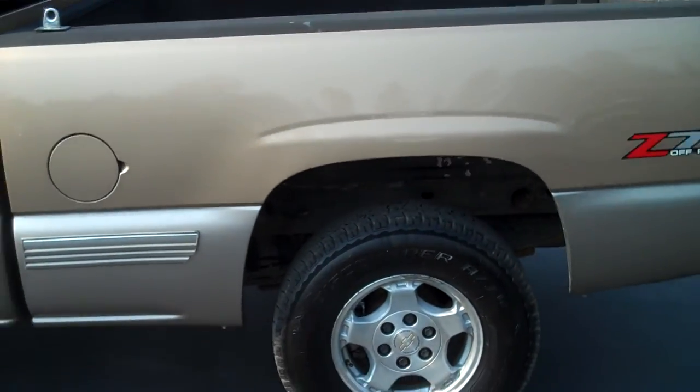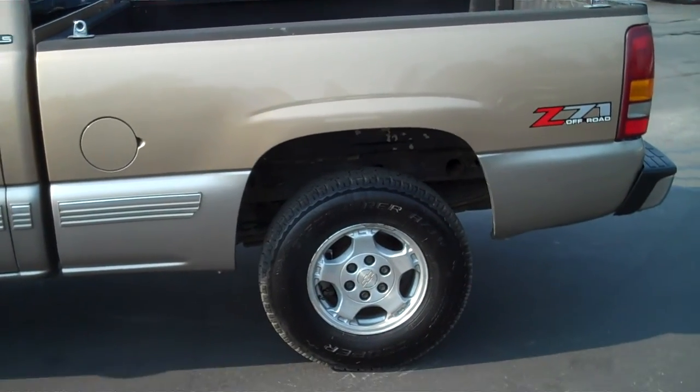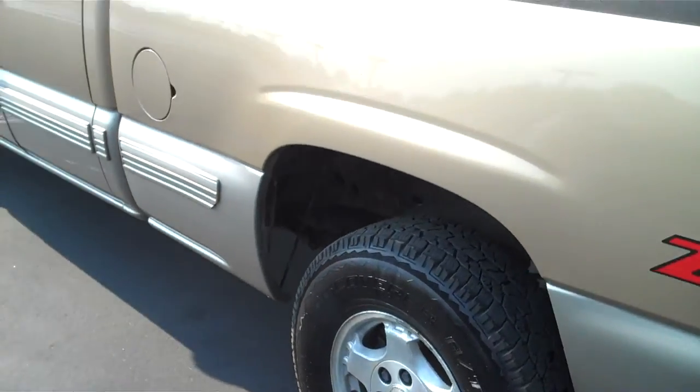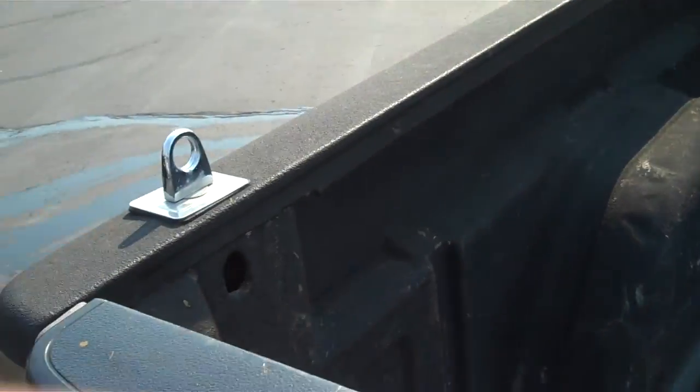There's another small ding right here on the rear. The bed does have a liner in it — it's just a bit faded. You can tell the gentleman used it for hauling a few things, but overall it's in good shape. Also got some tow hooks here on all four corners.